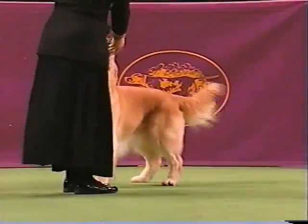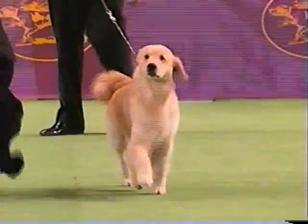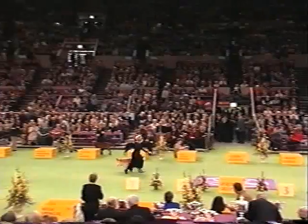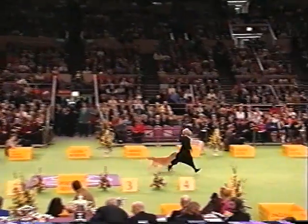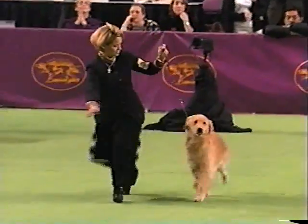This is Golden Retriever number six. I'm rooting for him — and listen to the crowd, so are they. You're not alone, John. I'm sure a lot of people out there, our viewers, are rooting for this dog too.